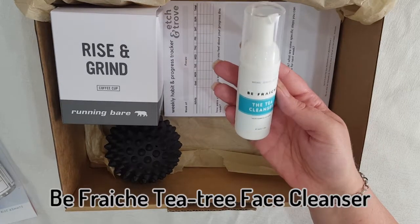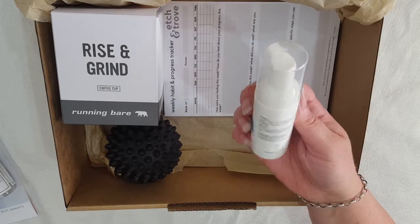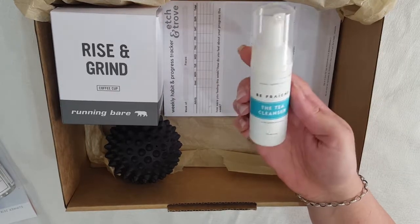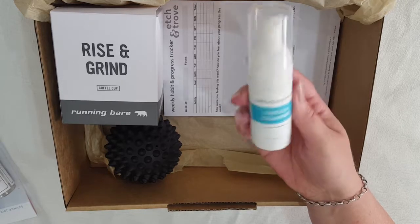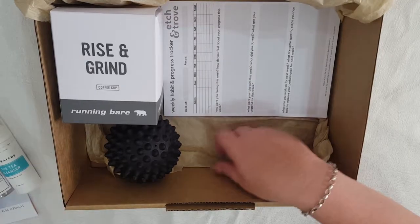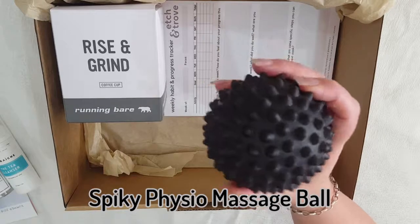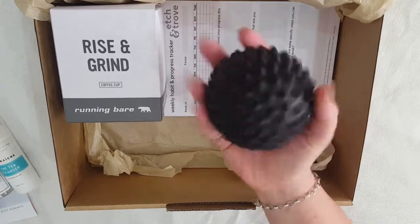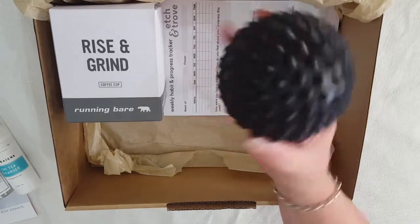Here we have the Be Fresh tea cleaner for all skin types — it's a gentle makeup cleaner with natural sensory actives. Next up we have this black physio ball which can be rolled on sore muscles or used in yoga.